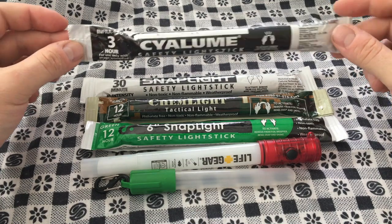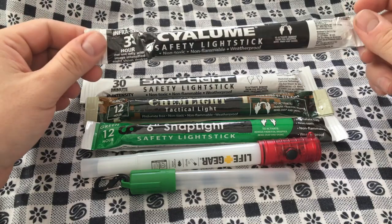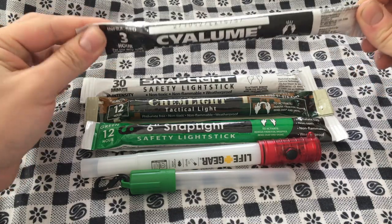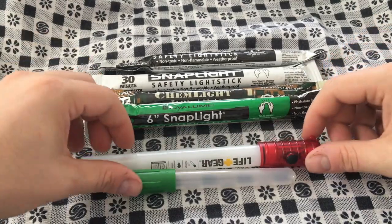Supposedly the safety light sticks are actually a stronger glow because they don't have to include some specific DoD requirement. Here I've got an infrared one — I'm not going to snap that one. You wouldn't even be able to see it unless I turned the lights off; the camera might pick it up though.